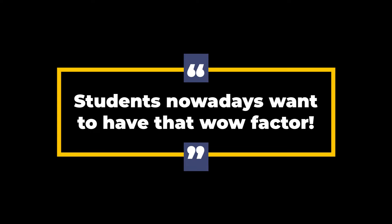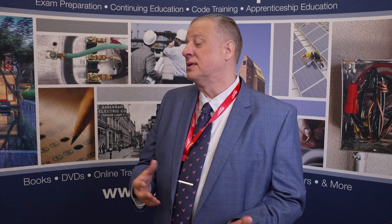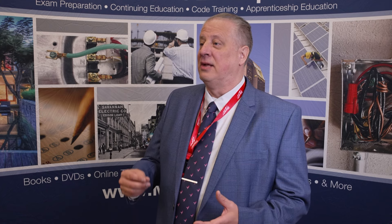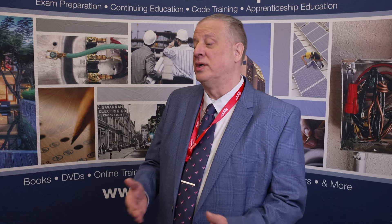The curriculum works if you use it correctly and take the time to learn all the features within the LMS. It gives you the opportunity for a lot of growth. Using those features to enhance the classroom is what needs to be done. Students nowadays want to have that wow factor, and I think part of that is because they've had phones and electronics in their hands from day one, unlike a lot of their instructors. So when they have that type of pop which Mike Holt products bring to the instruction, I think that really makes a difference.